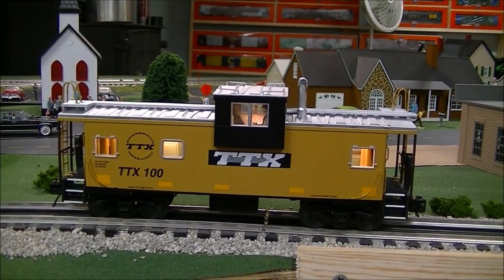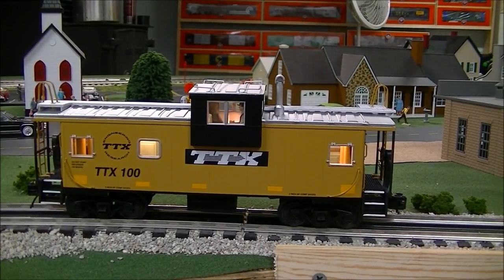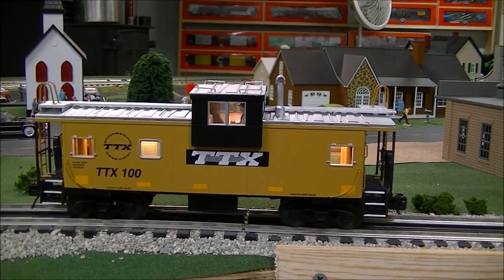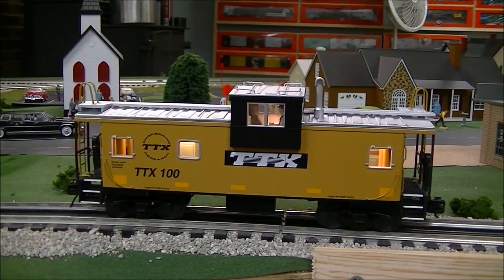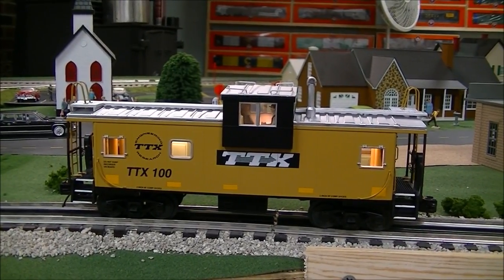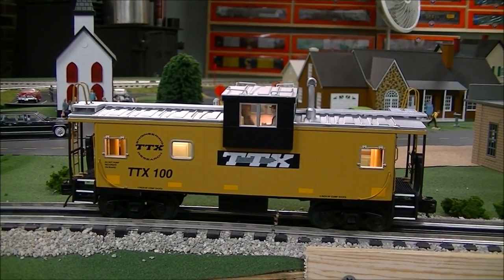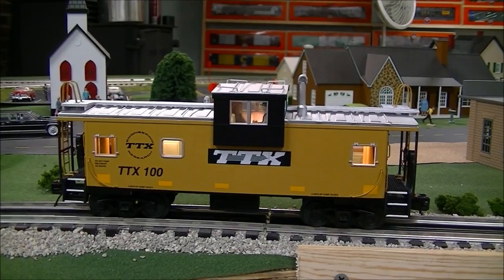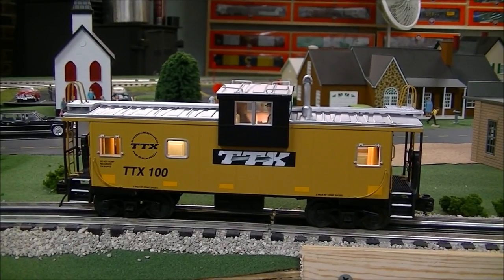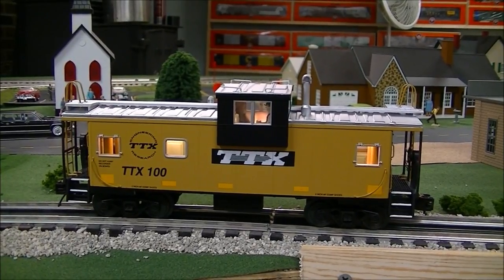I was pretty excited to get this piece. I'm making this video for those who are not aware that TTX really had cabooses in real life, prototypically. MTH made a nice reproduction of it, and if you like TTX or Trailer Train, this is a must-have. I got mine as soon as it came out. I hope you enjoyed the video and a little history behind TTX and Trailer Train on the cabooses. Catch you later, thanks for watching.